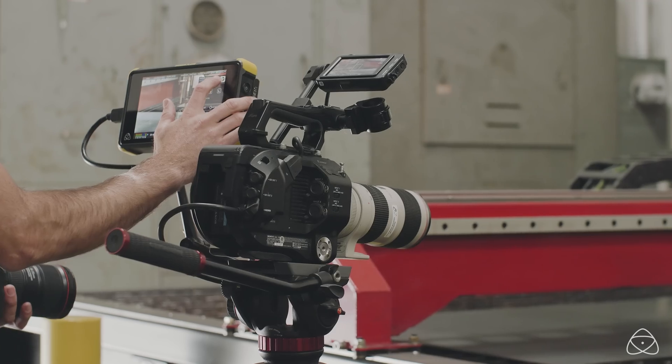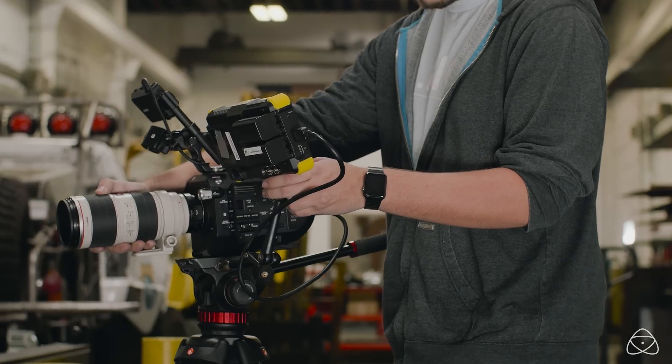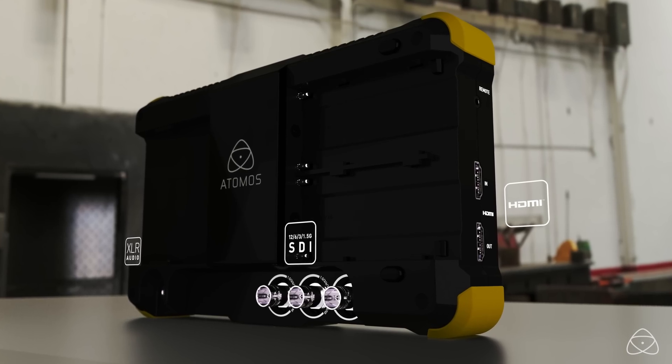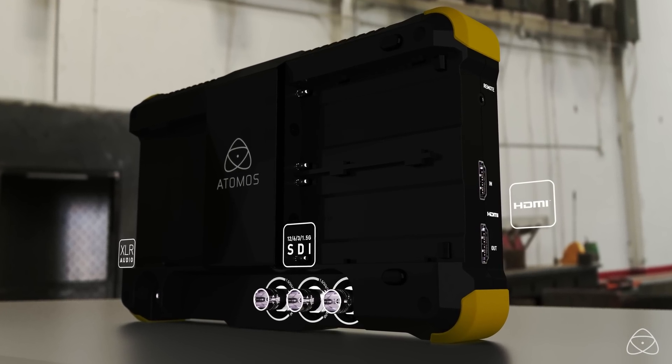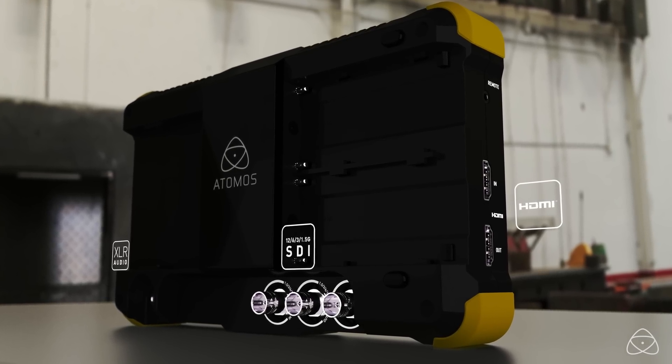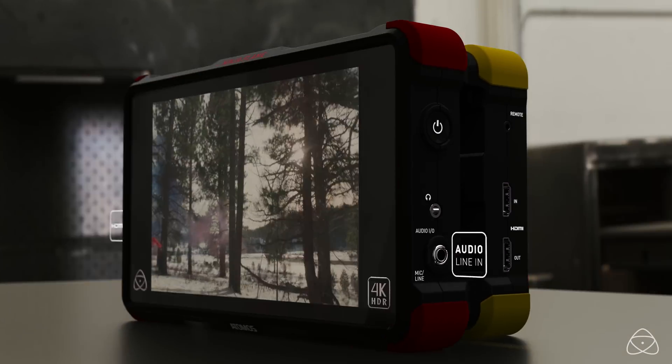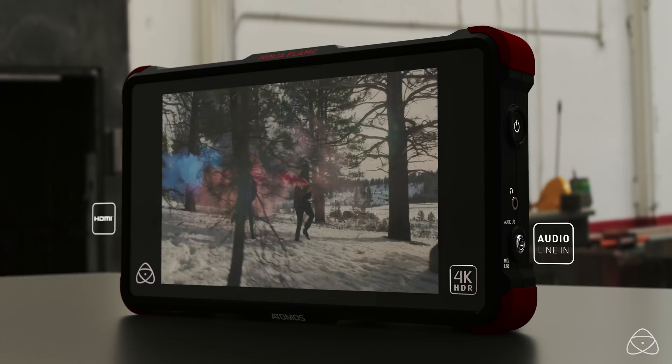The combination of Atom HDR and hybrid is a revolution for all workflows from DSLR to cinema, and we have a model to suit every shoot. The Shogun Flame with HDMI, SDI, and XLR is perfect for film, broadcast, and raw workflows, while the dedicated HDMI-only Ninja Flame is the perfect choice for DSLR and mirrorless cameras.